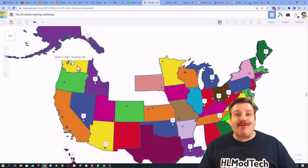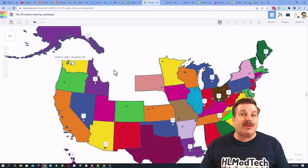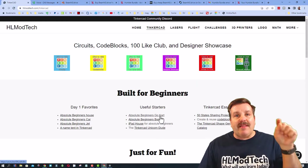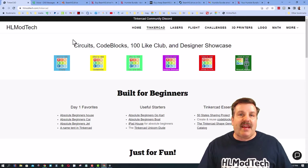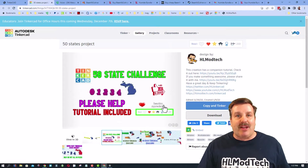Once again, a huge shout out to Mr. Eggson and his classroom. And of course, friends, don't forget you can help me out — super simple as well. You can find the link in the post, or if you visit hlmodtech.com, it's right here — it's called the 50 States Sharing Project.